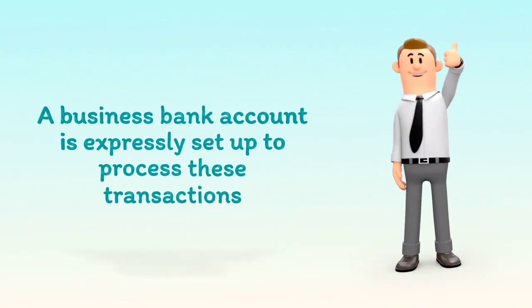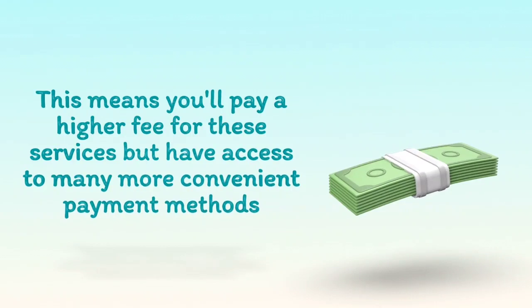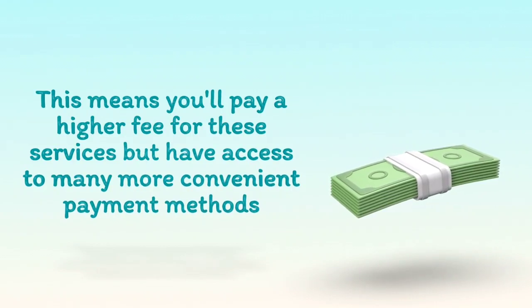A business bank account is expressly set up to process these transactions. This means you'll pay a higher fee for these services but have access to many more convenient payment methods.